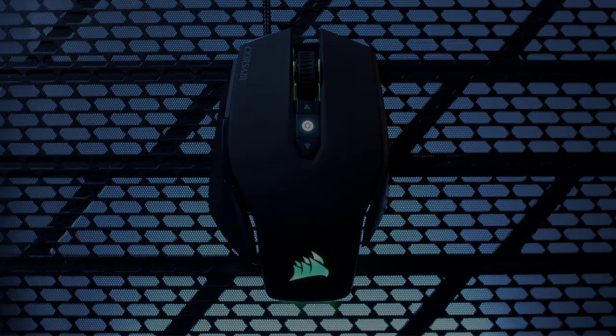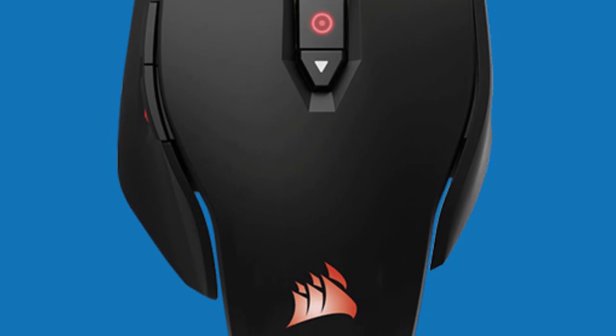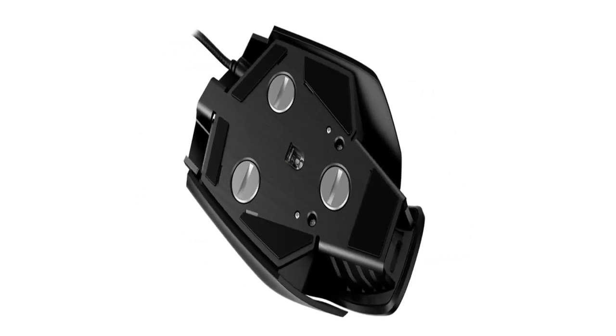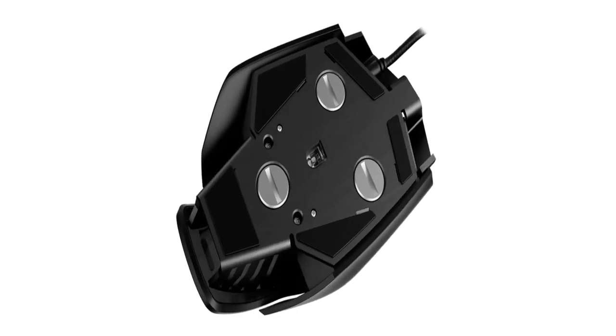Key highlights of the CORSAIR M65 PRO RGB: great shape with textured sides, impressive click latency, intuitive software, onboard memory, and high performance in any genre.